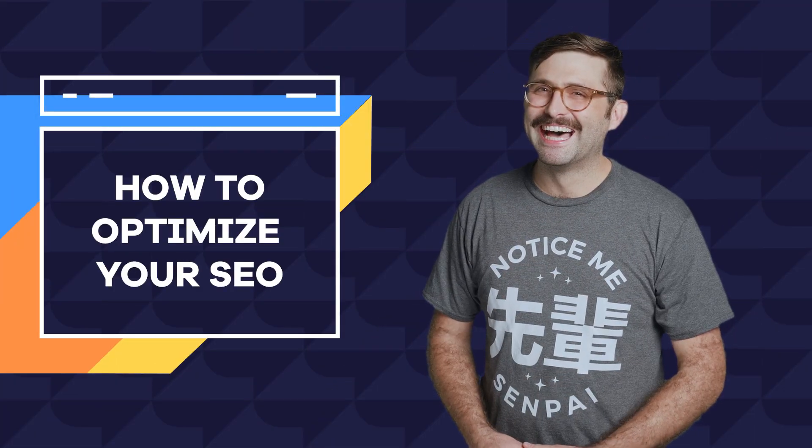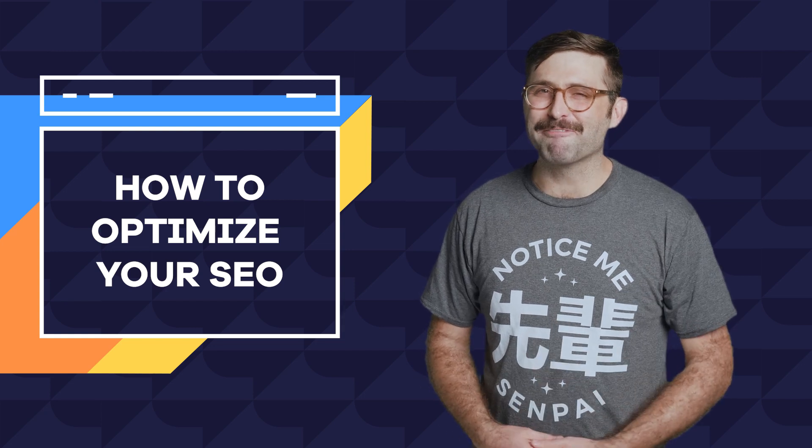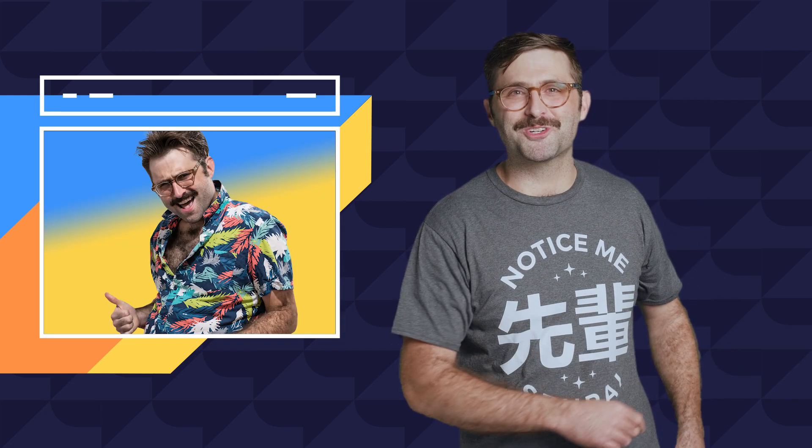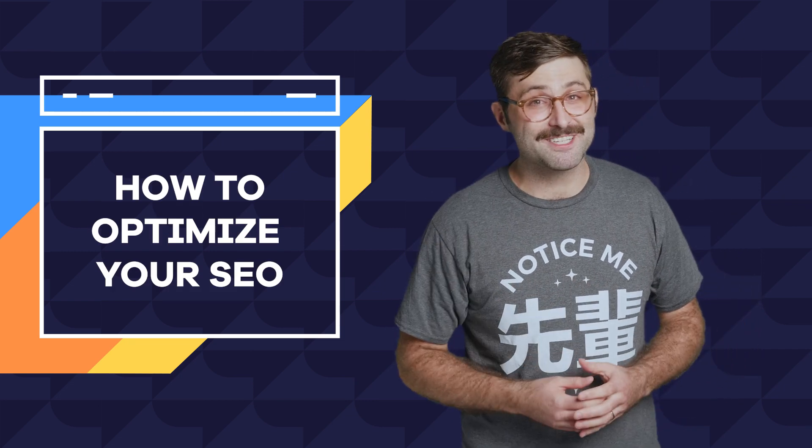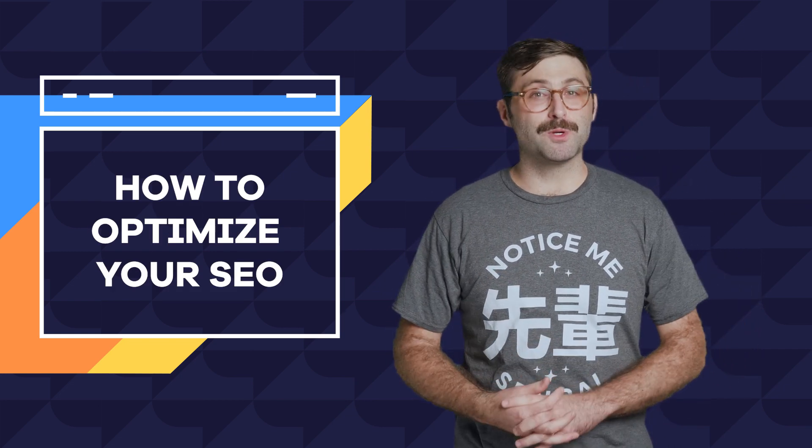Are you feeling desperate to get noticed? I'm confident enough in myself to not need to wear an obnoxious shirt. Well, if you are looking to get your website noticed, here are five easy things you can do to improve your SEO.